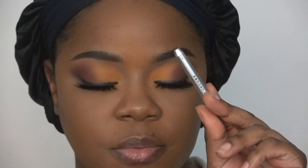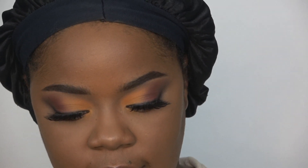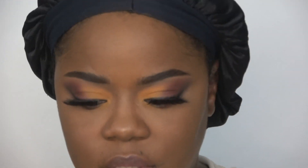For eyeliner I'm using the Marc Jacobs gel liner in the shade Earthquake. This thing is dry as hell — I have to bend down and apply pressure. That was not easy, she needs some help.